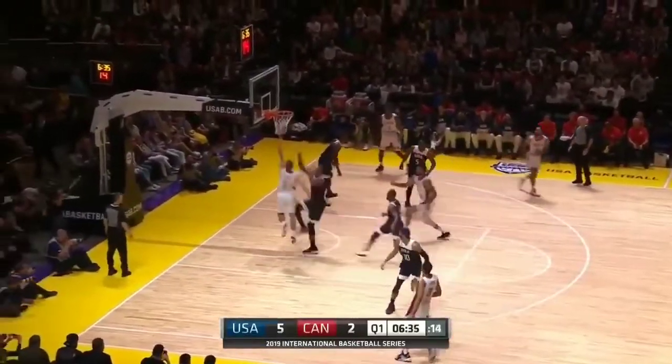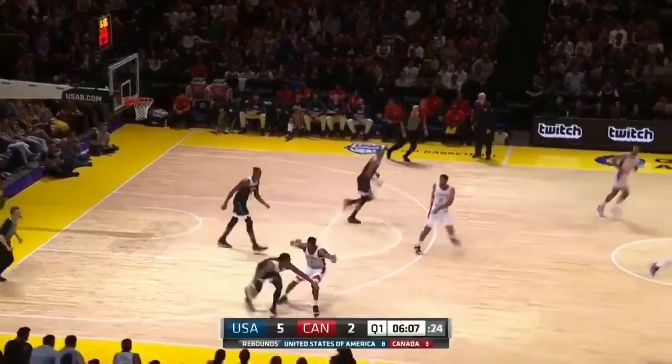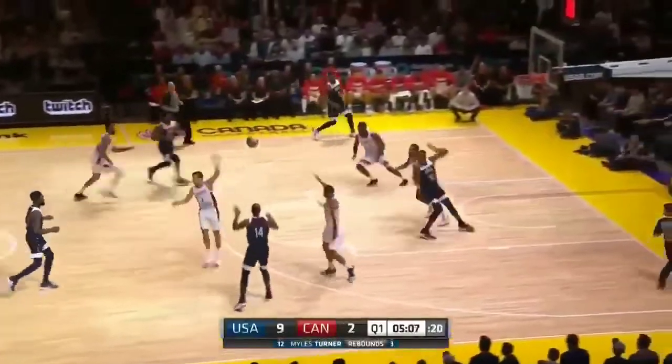Three and a half minutes played, opening quarter action. Oh, rejection! Canada will take that, but they certainly don't want to be one-of-eight from the field themselves as Barnes goes. But they're coming back again, the USA. Middleton with it.